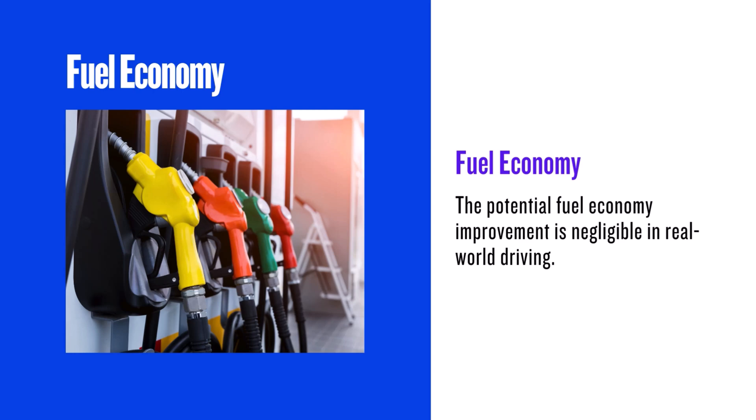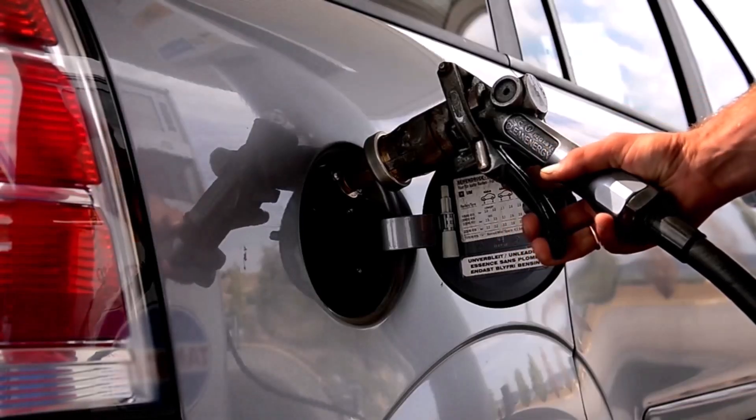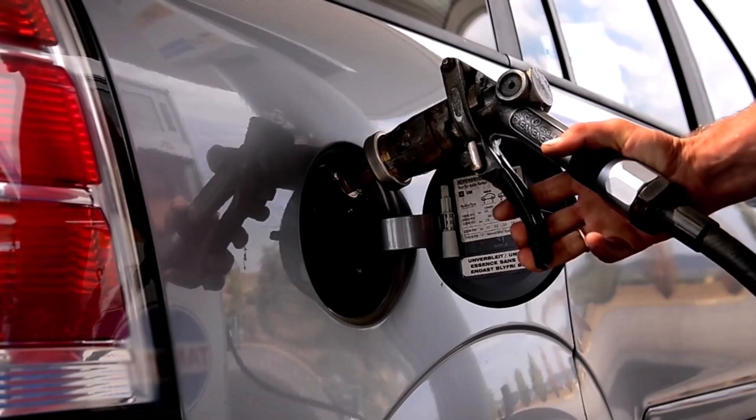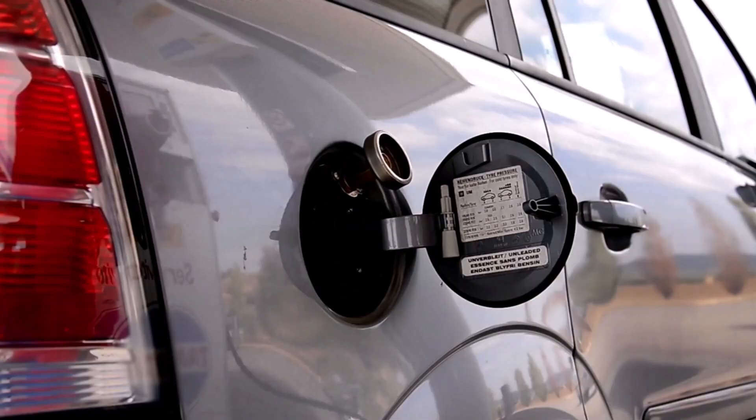Now let's talk gas mileage. The 255/70R15s have slightly fewer revolutions per mile, which could theoretically improve fuel economy. However, the difference is only 0.6%, so in practical terms this translates to an almost imperceptible change in MPG.